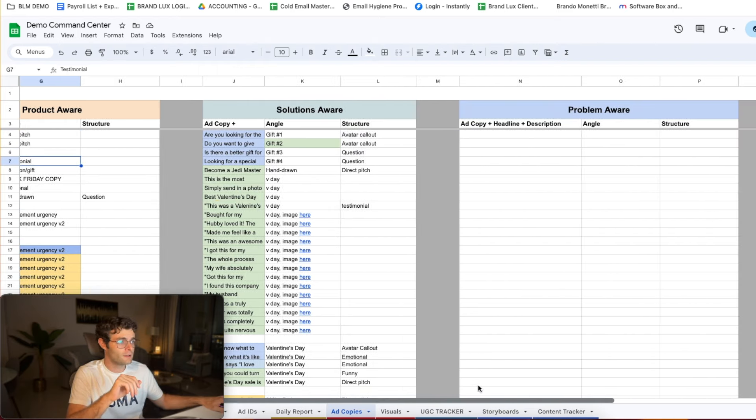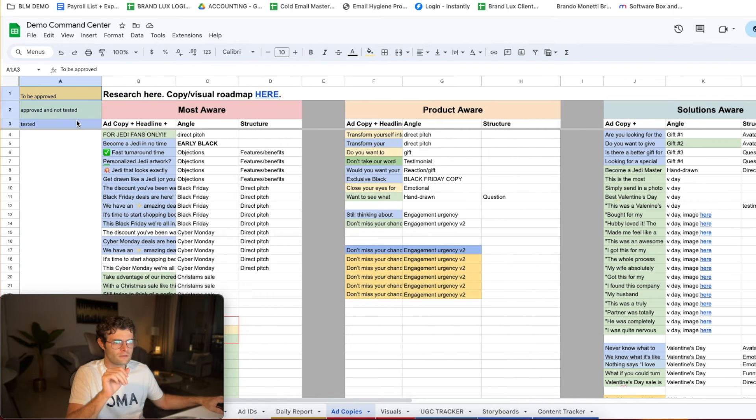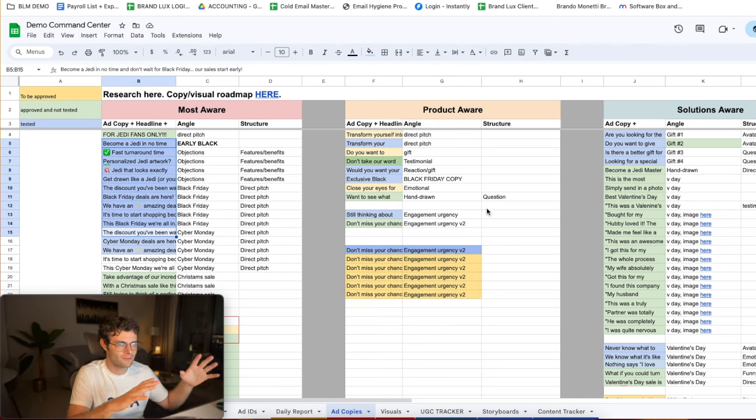We sometimes link images for reference, but we keep everything extremely organized. The color coding here is simple: when we have new copies we highlight them in yellow, the client goes in and approves them, and if they're blue they've been tested. Keep in mind this is just a demo with fake copies, but this is what it looks like. So how do we know how to attract prospects at each awareness level? We do a very in-depth research process.